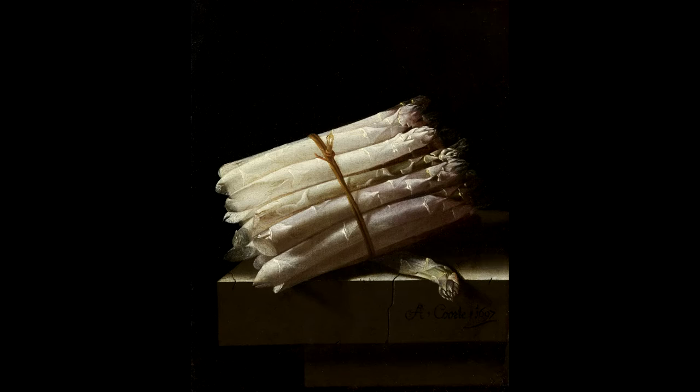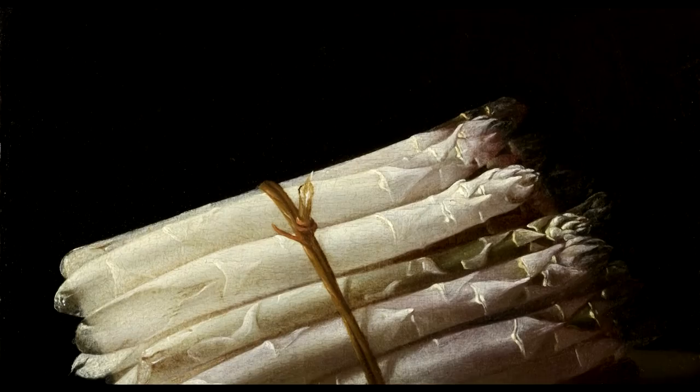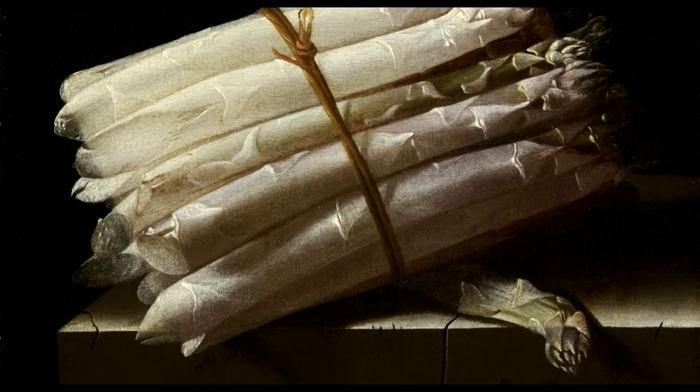This still life with asparagus was painted in 1697 by Adriaan Korte. It is a painting with quite a minimalistic approach. The only subject, the only object that we see, is a bunch of asparagus.